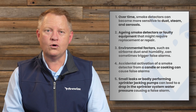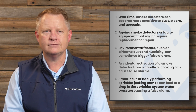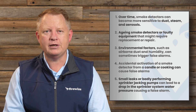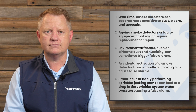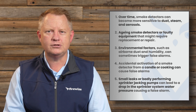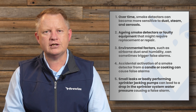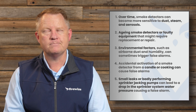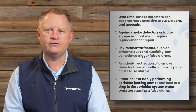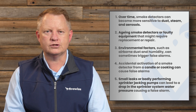Here are five of the most common examples that can cause false alarms in your building. The first is that over time smoke detectors can become more sensitive to dust, steam and airborne aerosols. Another cause is ageing smoke detectors or faulty equipment that might require replacement or repair. We often see this in old buildings as equipment gets older and becomes less reliable. There are also environmental factors such as airborne dust and humidity, which can sometimes cause false alarms.